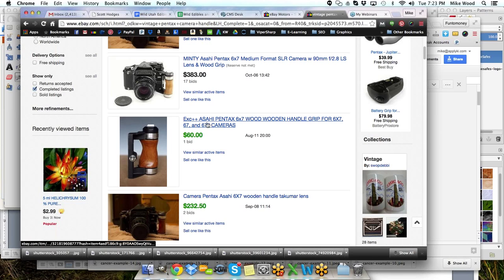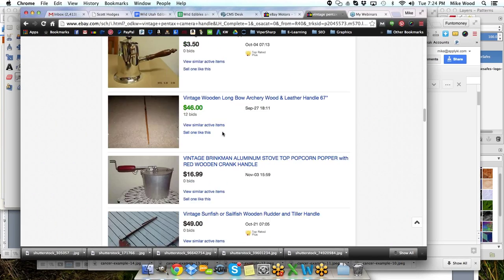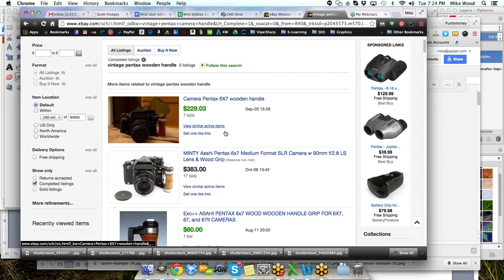I found one that sold for $60 — an Asahi 6x7 wooden handle grip for 6x7, 67, 67.2 cameras. That's the exact same thing I have. That looks great — that's a good price and it looks worth putting some time into. So we're going to go ahead and list that. We'll go back up to the top and mimic that listing — they've done a great job with their title, with some good keywords. We'll mimic that one right there.